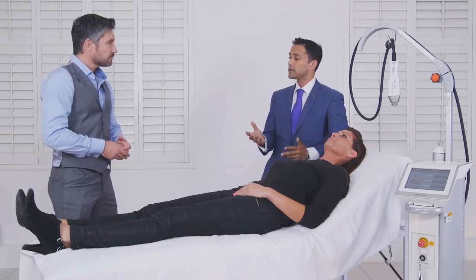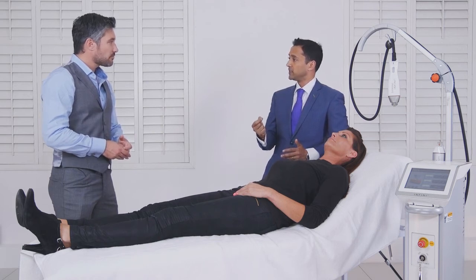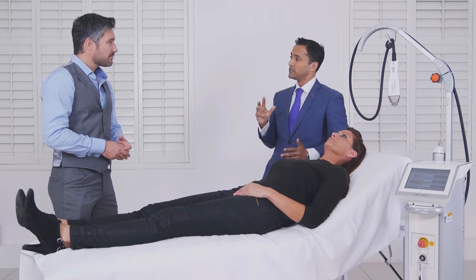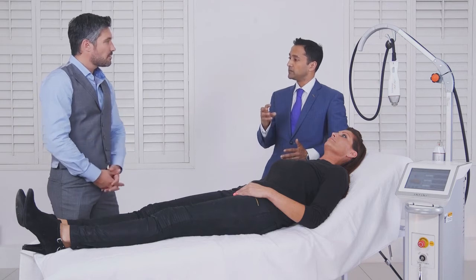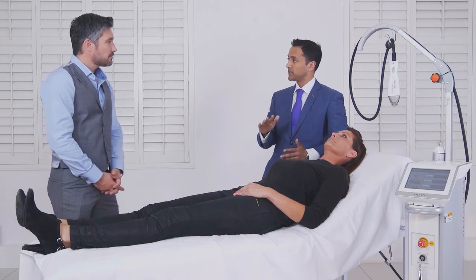Two millimetres, three millimetres — and the energy is only coming out from the tip. The rest of the needle is insulated. So we can deliver that energy precisely where we want to, and we can build up what we call a 3D effect, stimulating the collagen at different depths in the skin to get a better overall rejuvenation.